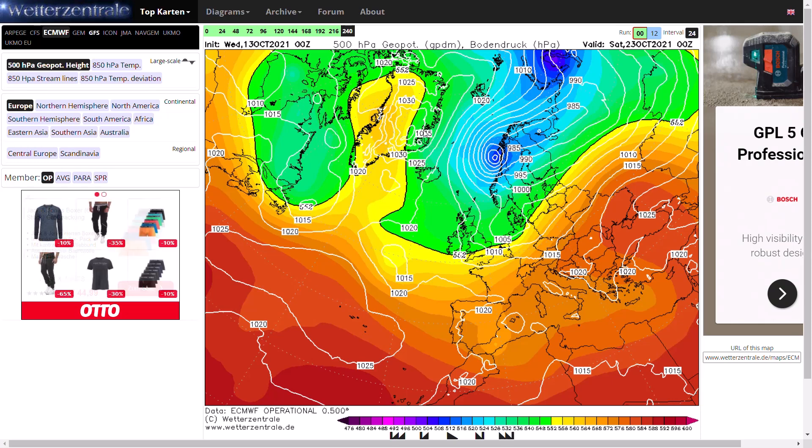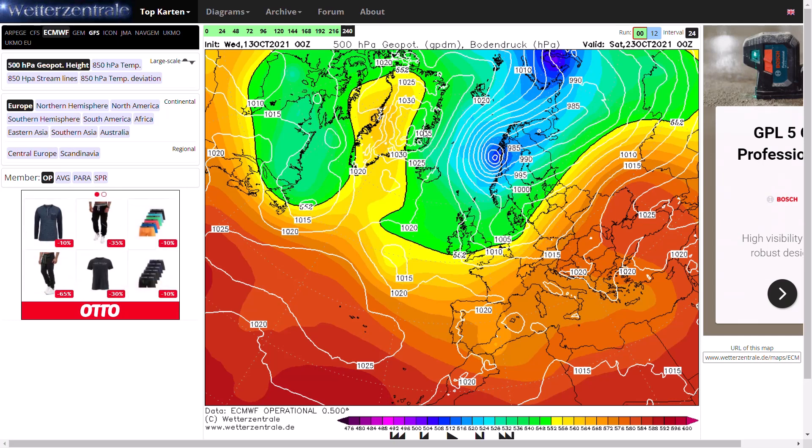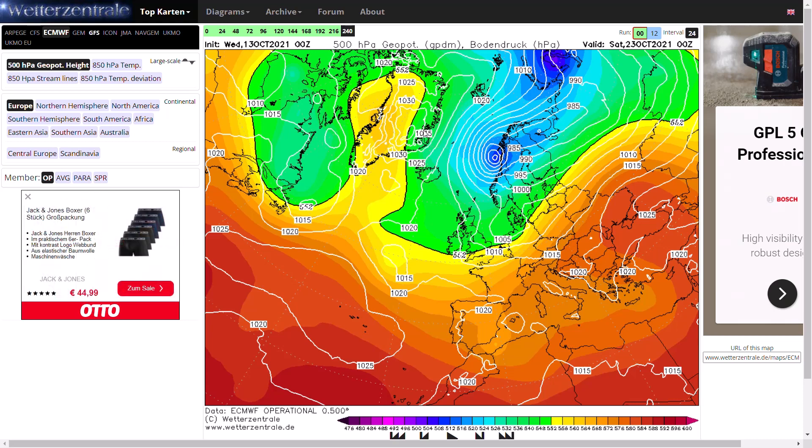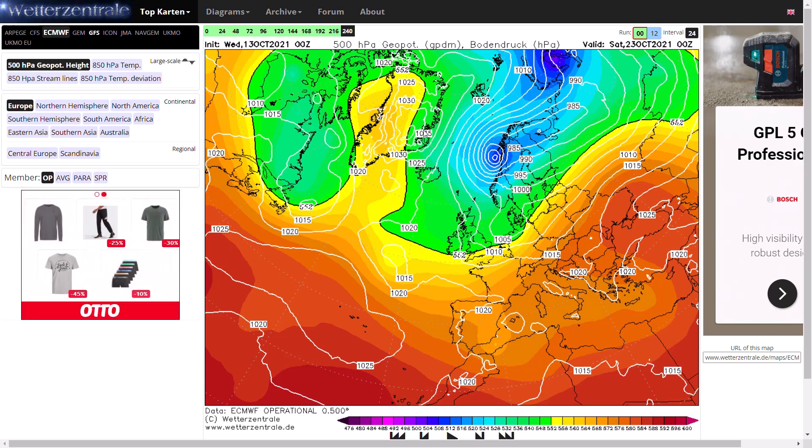As mentioned earlier, the models do struggle with breaking down blocks and forecasting in the longer term, simply because that's not a pattern we see often. We generally do have westerly winds quite often, so it's easier to forecast with that. So we'll have to keep an eye out on it, of course.